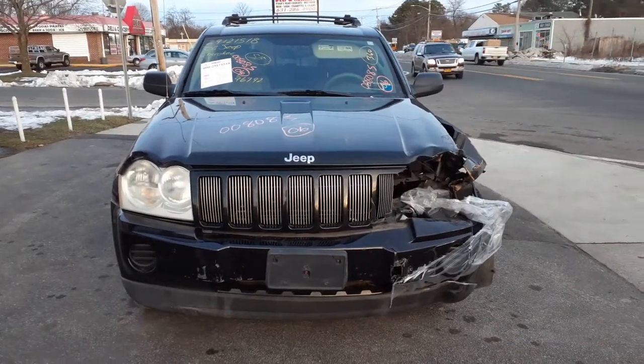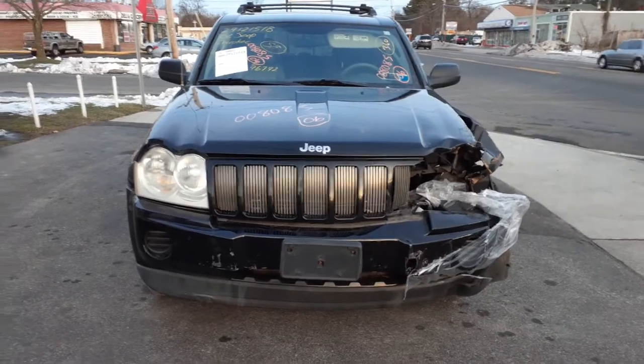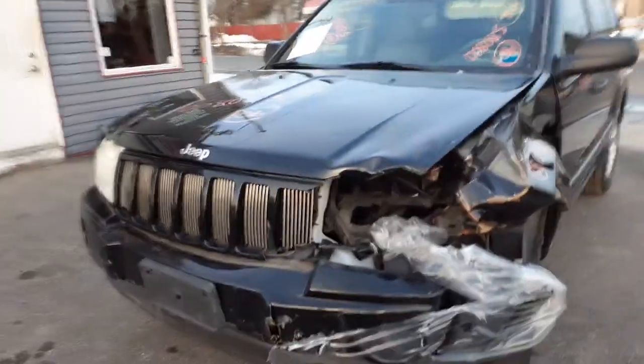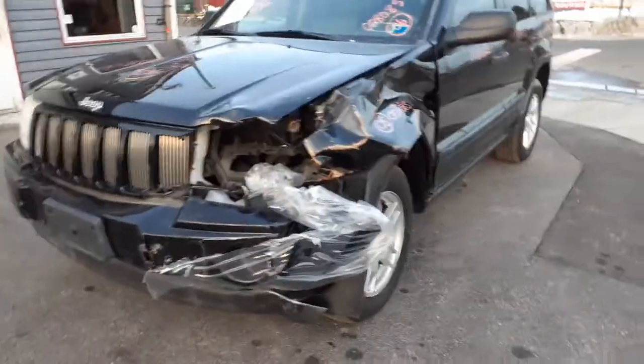Newest addition to the inventory: 2006 Jeep Grand Cherokee Laredo, stock number 8085. It's hitting the left front. This thing's only got 96,000 miles on it — 3.7 automatic, 4x4. It is clean besides the damage.